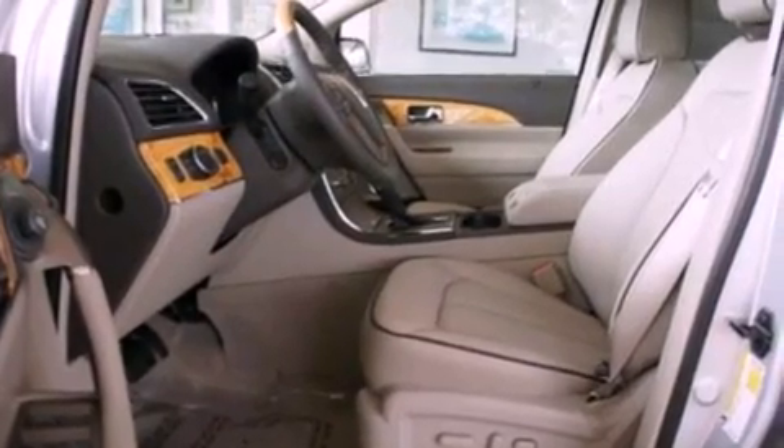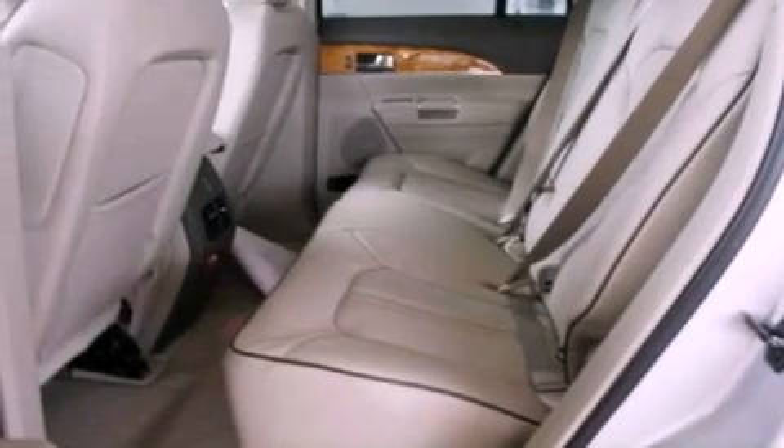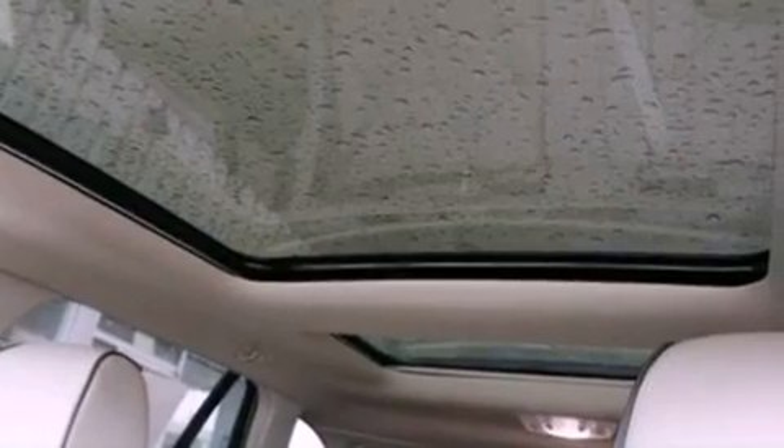The following features are also included: memory settings for the driver's seat positions so you can recall your favorite position with the push of one button, a power rear lift gate, cruise control, and leather seats.